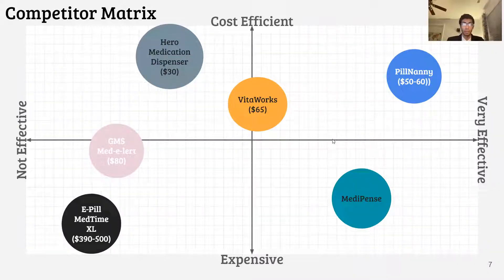Pill Nanny tends to be more cost-efficient and effective compared to its main competitors, such as VitaWorks and MediPens, striking the perfect balance between accessibility and effectivity. The products more to the right are better equipped to counter the opioid epidemic, and the products higher up are more cost-efficient. Unlike its competition, Pill Nanny is uniquely designed to help stop the opioid epidemic.